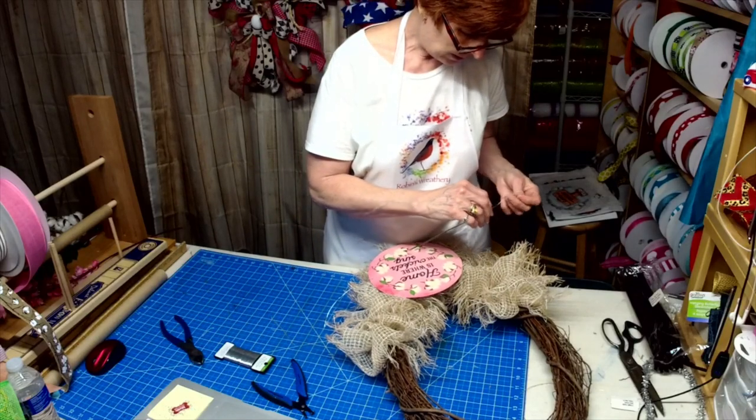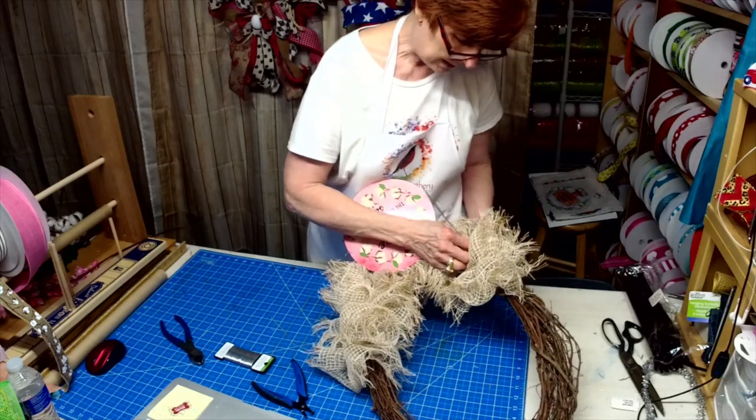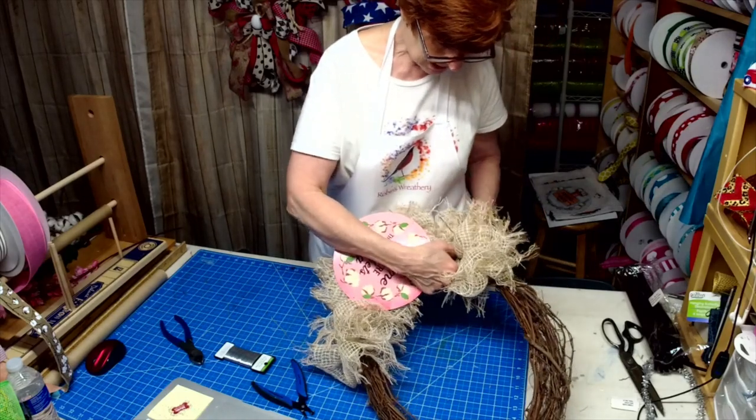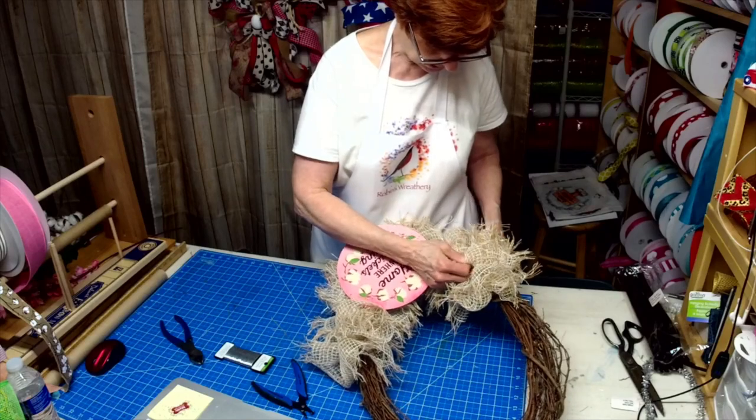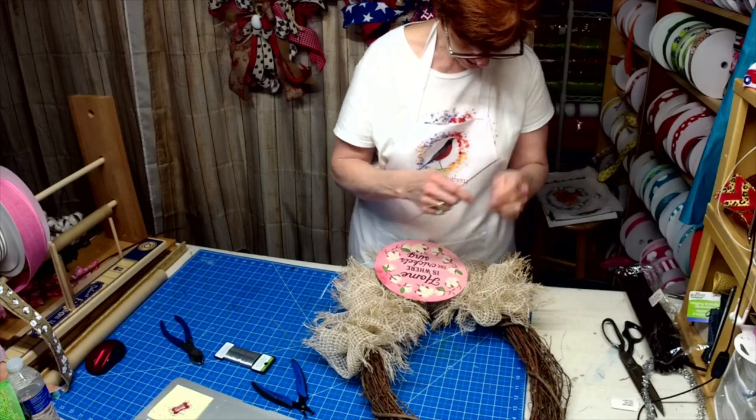We're going to do it this way, at least to get one end in. I need a shorter needle is what I need.